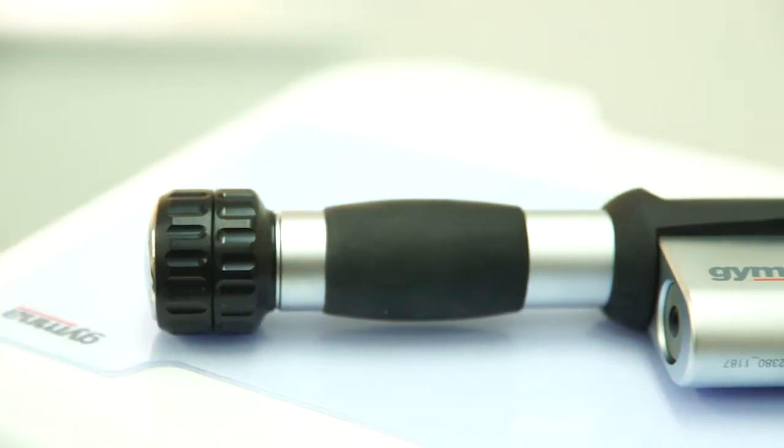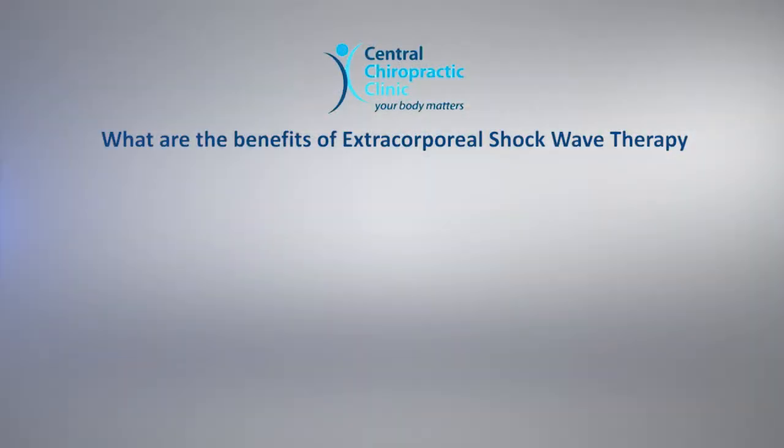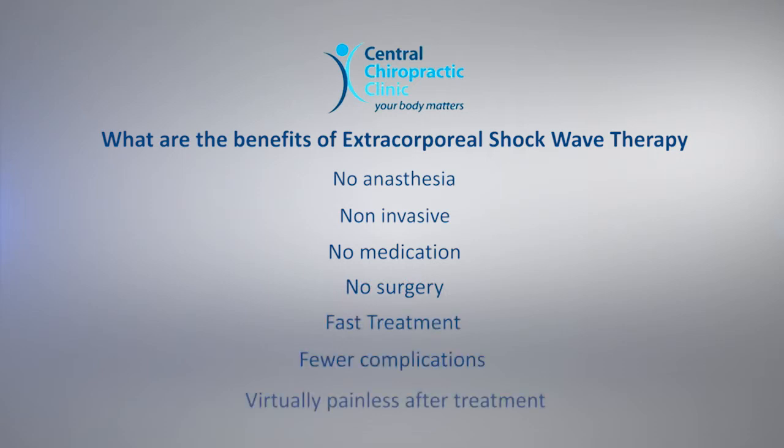What are the benefits of Extracorporeal Shockwave Therapy? Extracorporeal Shockwave Therapy or ESWT offers advantages over traditional surgical methods: no anaesthesia, non-invasive, no medication, no surgery, fast treatment, fewer complications, and virtually painless after treatment.